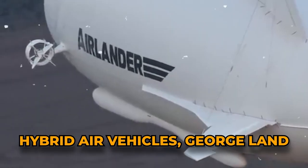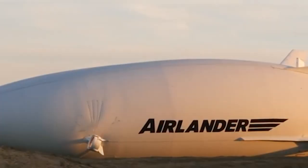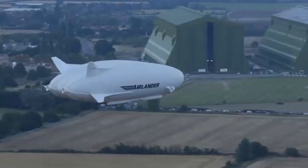The guy in charge of business development over at Hybrid Air Vehicles in Georgeland said that newfangled technologies like hybrid aircraft are going to totally change how we see flying. But is he right? Watch the entire video to find out.